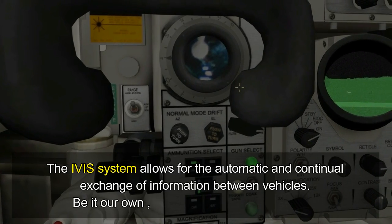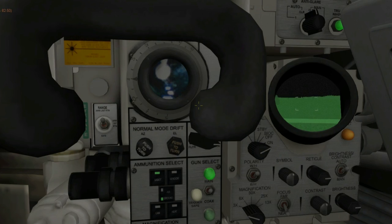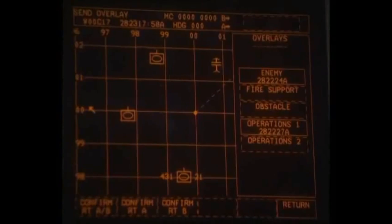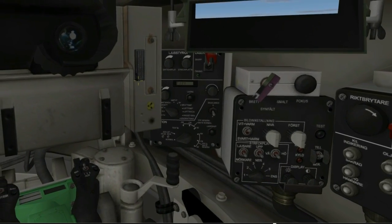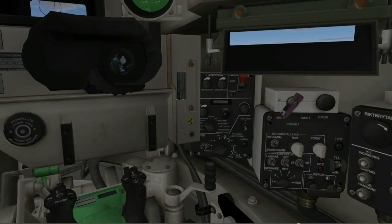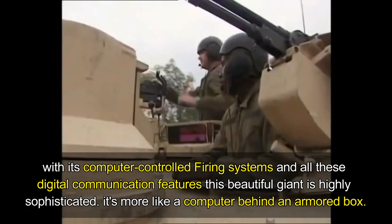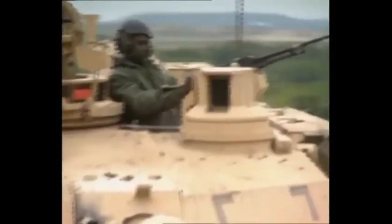The IVIS system allows for the automatic and continual exchange of information between vehicles by incorporating information provided by an onboard position and navigation system. Unit commanders can track the location and progress of subordinate elements automatically without tasking vehicle crews. In addition, enemy positions can be identified, plotted, and disseminated, while reports and artillery requests can be automatically formatted, transmitted, and processed. Map graphic control measures and operational orders can also be rapidly distributed via the IVIS system.